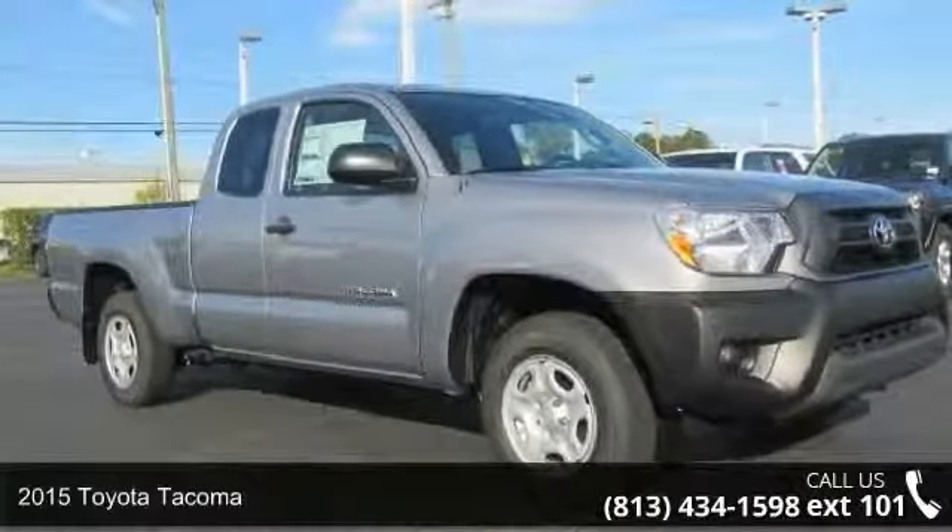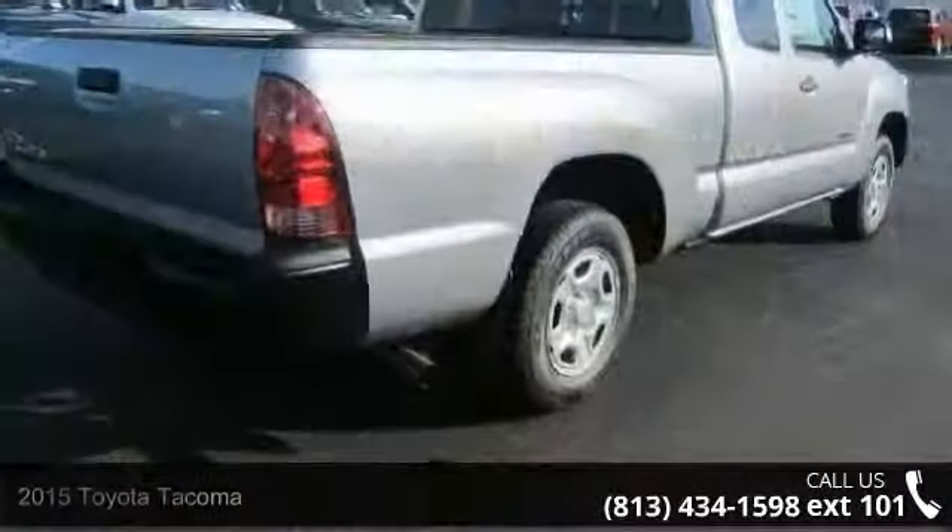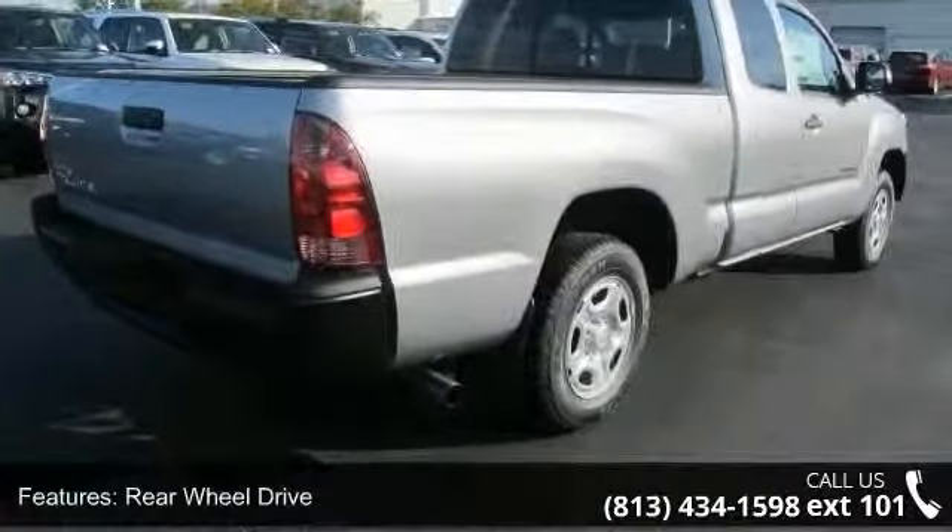Check out this 2015 Toyota Tacoma. If you are looking for a first-rate auto, this one could be yours today. Enjoy these notable features: